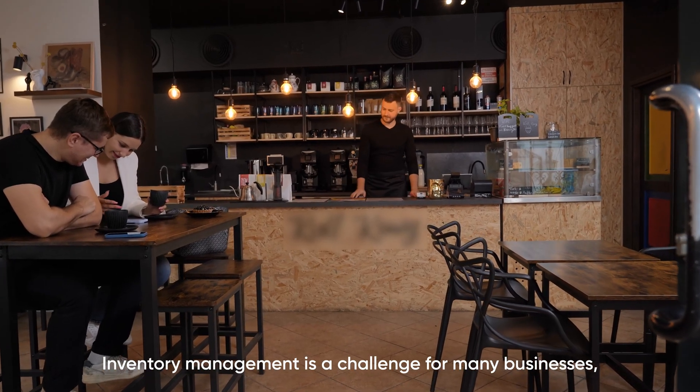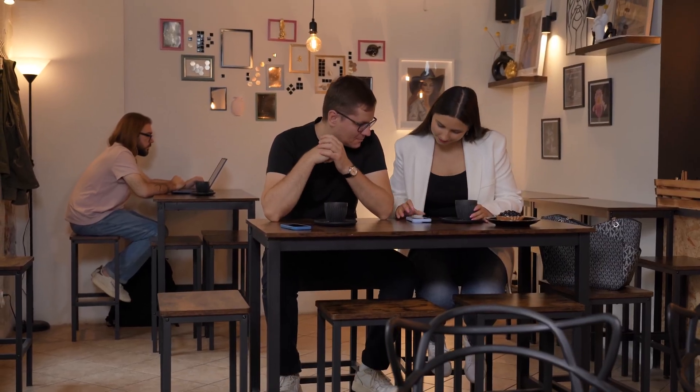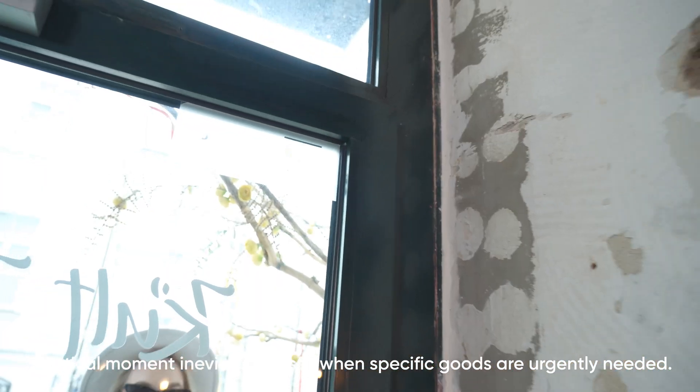Inventory management is a challenge for many businesses, from large warehouses to small coffee shops. While most have adapted to intuitive inventory management, a critical moment inevitably arises when specific goods are urgently needed.